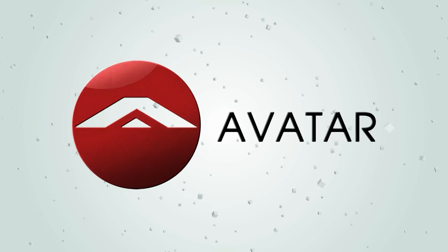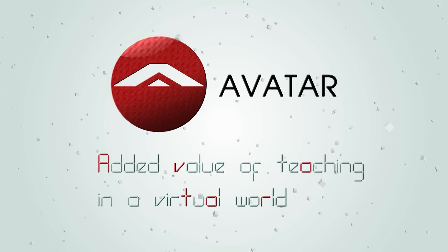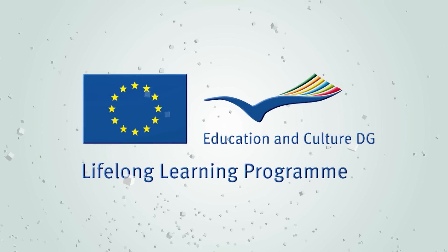AVATAR stands for Added Value of Teaching in a Virtual World. It's a European co-funded project under the Lifelong Learning Comenius program.